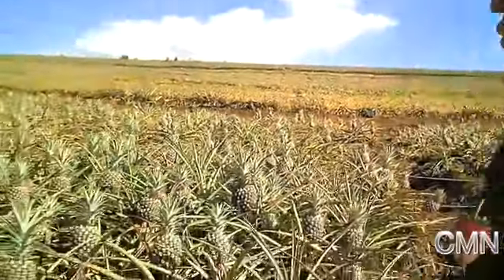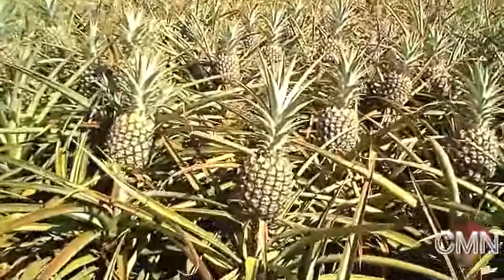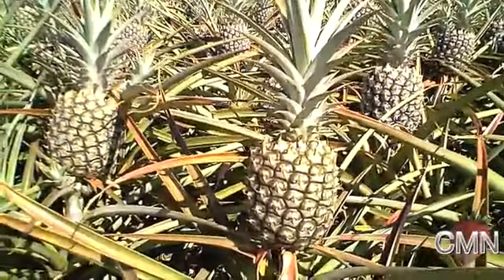The cycle of pineapple takes about 18 months in Hawaii. If you go to other areas of the world that are in the tropics, the cycle is about 12 to 13 months. The differences in latitude, elevation, temperature, and so forth all have a significant impact on what the fruit does and how it tastes and how it grows. We plant about 27,000 plants per acre.